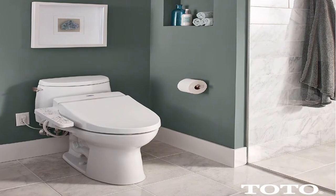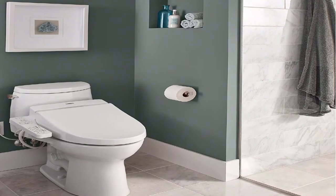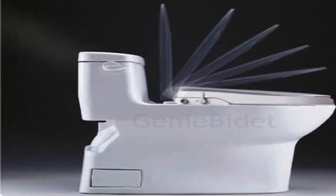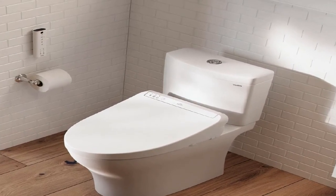Hey guys, welcome to my channel. Today I will show you the top 5 bidet toilet seat reviews 2020. If you want to know more about these products, please see the description box for product links.